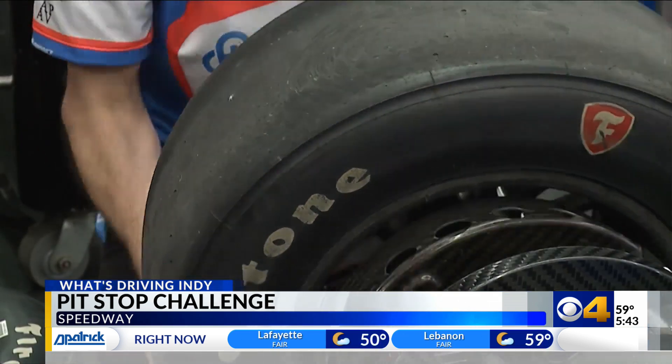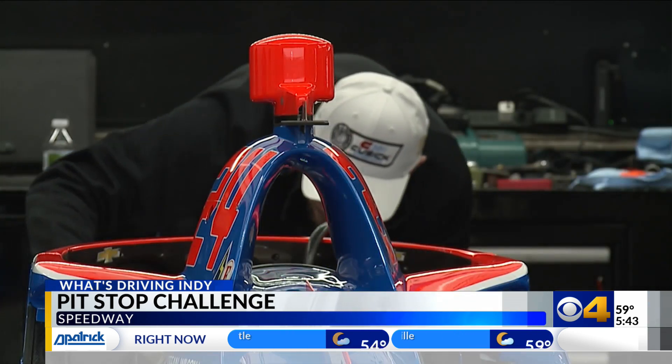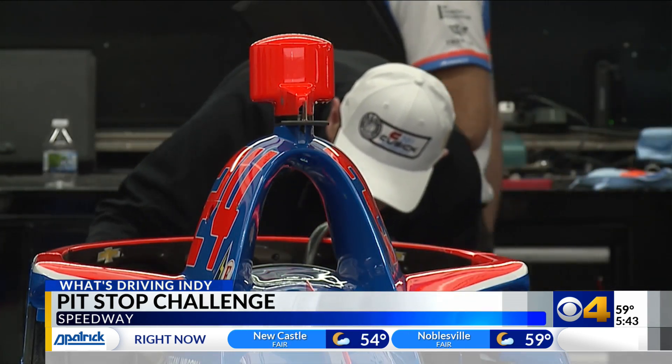If practice makes perfect, you could call mechanic Jake Cole a masterpiece. He actually went to a vocational program through high school, got into auto body painting, then got a job painting Indy cars from there, and he's been stuck in it ever since — stuck in high gear. Cole has never looked back.